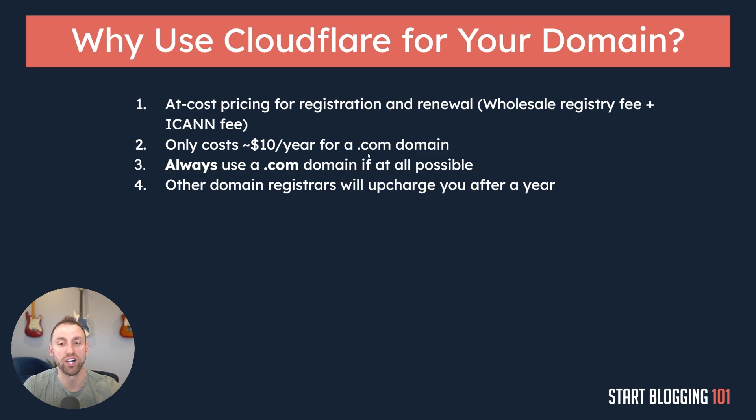Number four: other domain registrars will upcharge you after a year. I used to use Namecheap for all of my domain names, and I do still think Namecheap is a good registrar, but even Namecheap would upcharge me after year one. I would pay right around $10 for the first year, but then the second year it would be right around $14 or $15. Cloudflare also has a much more modern user interface, and since I personally own dozens of domain names, getting upcharged $5 to $10 per domain definitely adds up.